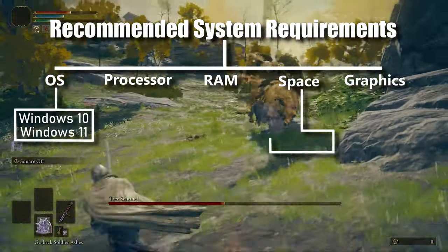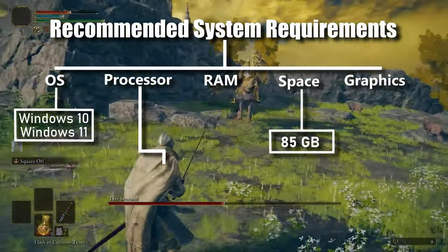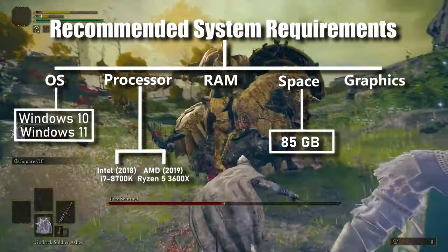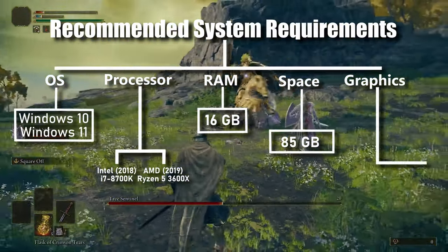The Windows version and installation space will remain the same. However, the CPU requirement starts from i7-8700K for Intel and Ryzen 5 3600X for AMD. At least 16GB of RAM is required.